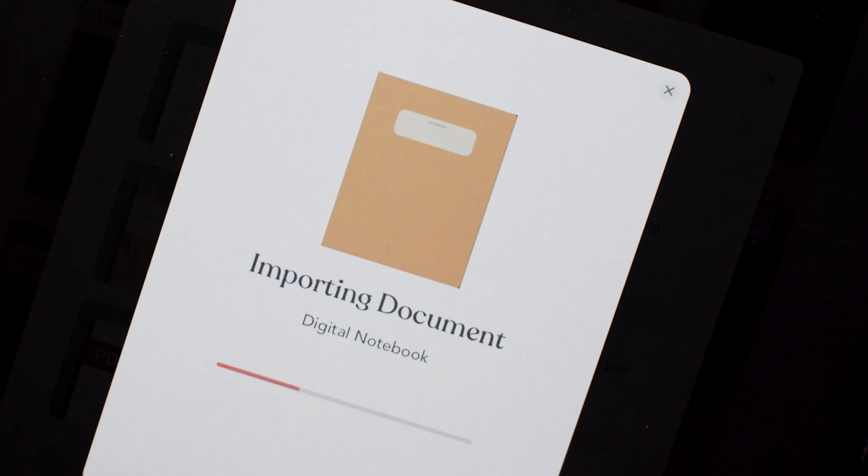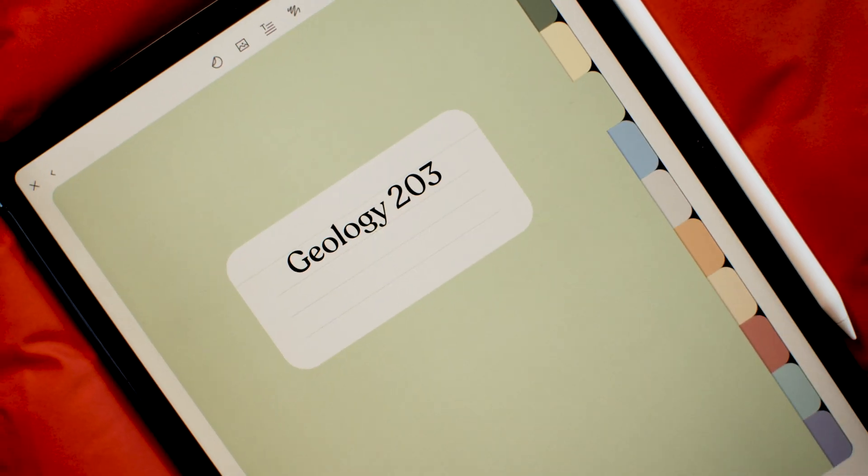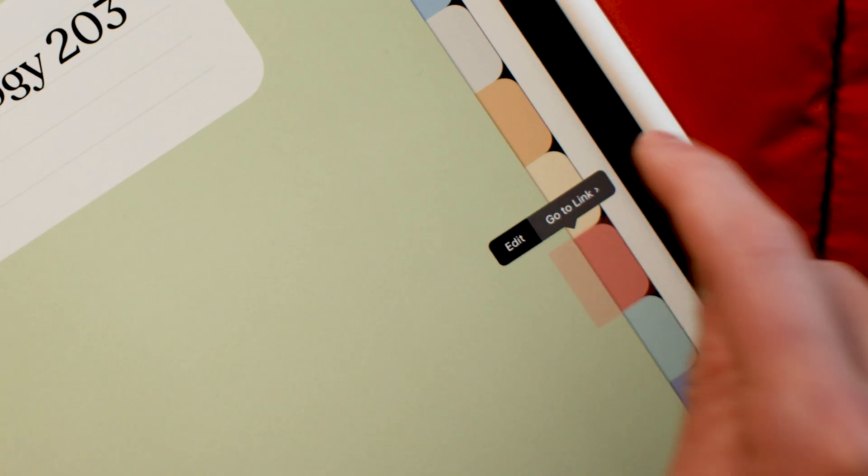What about trackers? Those too. My class notes? Also those. Well, that's cool, but the embedded links are important to me. Embedded links will work.